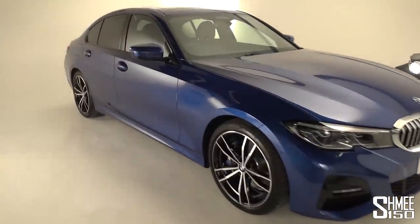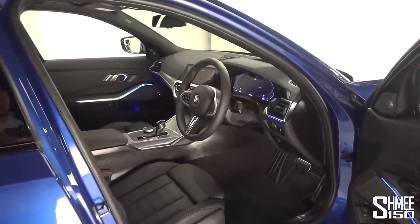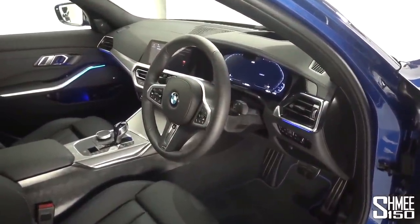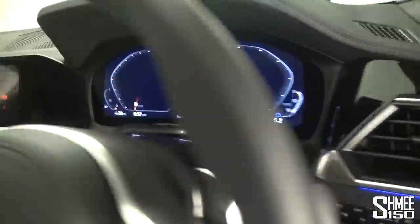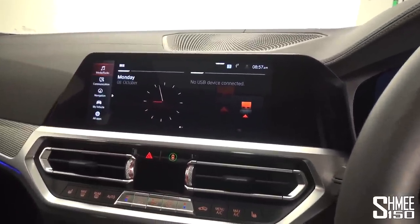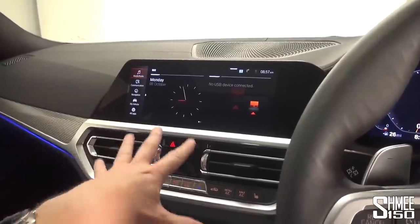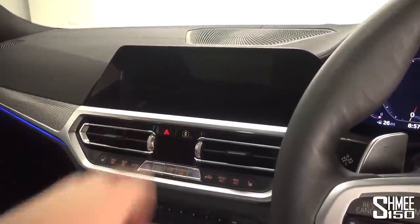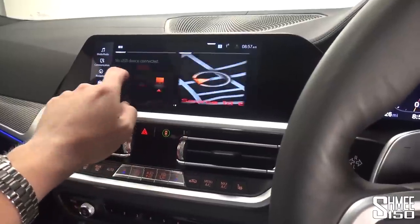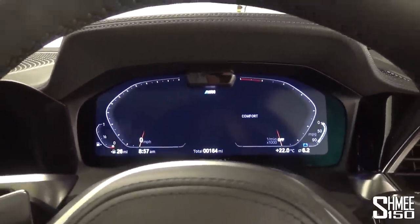Let's jump inside — this is one of the areas that has changed quite dramatically. The driver can now have an optional 12.3-inch digital display for the dashboard, standard on higher spec models. In the center screen you also have the 10.25-inch display running the seventh generation of the iDrive operating system. There's optional gesture control — for example, you can gesture to turn the screen off and back on. It also operates as a touchscreen, so you can go through the different menus, change your tiles, and adjust settings as you prefer.